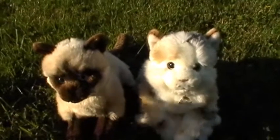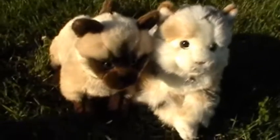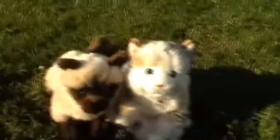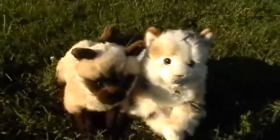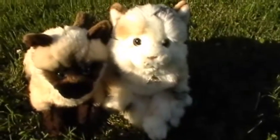Hey guys! It's me, SausKam43, and I'm outside to compare two Signature Webkinz. It's the June release: the Signature Marble Cat and the Signature Siamese. I'm just going to go through them and talk about their differences, so let's get started.